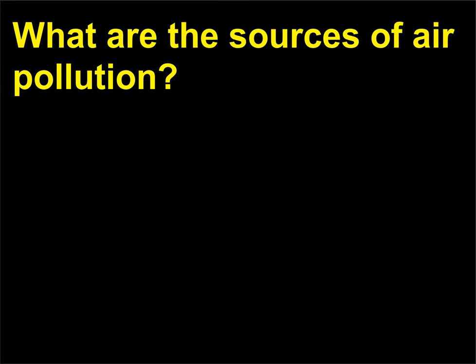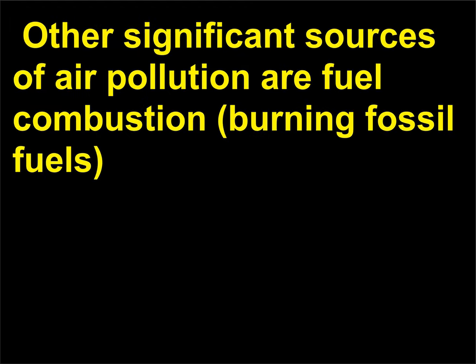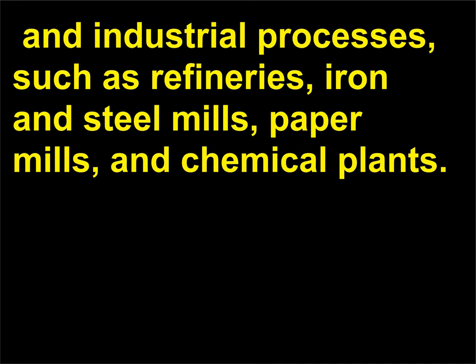What are the sources of air pollution? Transportation is one of the major contributors to air pollution. Other significant sources of air pollution are fuel combustion — burning fossil fuels — and industrial processes, such as refineries, iron and steel mills, paper mills, and chemical plants.